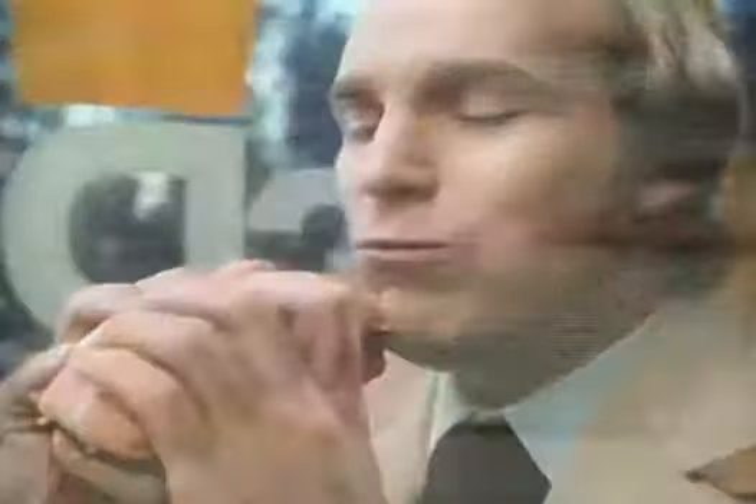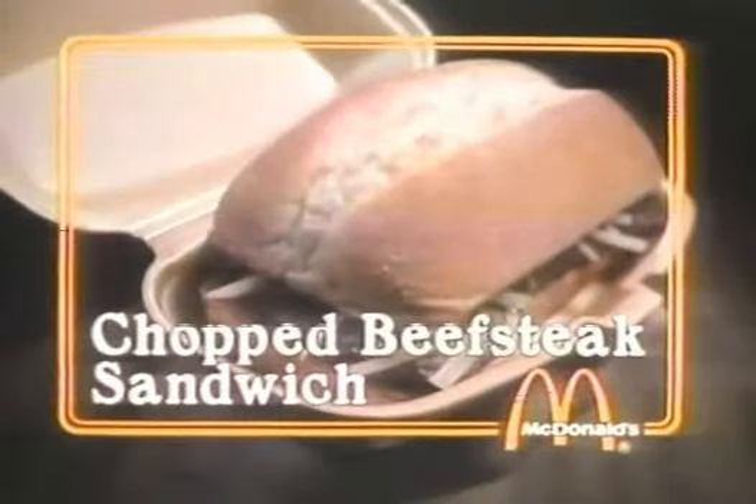That's our Chopped Beefsteak Sandwich. You're the reason we do it. Nobody can do it like McDonald's can. We made it just for you. Chopped Beefsteak Sandwich, served after 10:30 a.m.